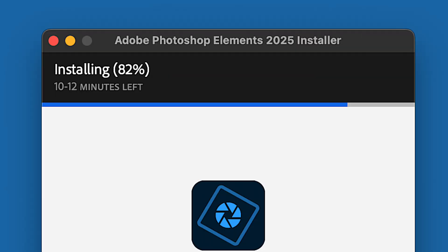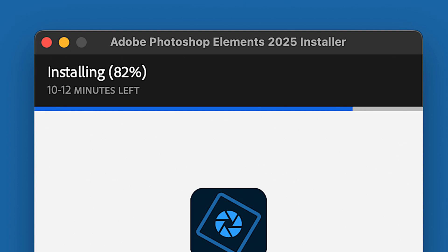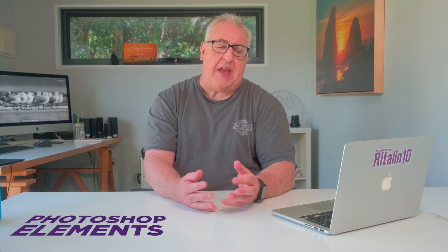Good thing I put aside some quality time for this review, because it began with an excruciatingly long installation process. The small installer app took an hour and 35 minutes to complete, which is without doubt the slowest installation of any app I've ever used. And then when I tried to open my first photo, I also had to download Adobe Camera Raw, despite the fact that it was already installed. Two hours later, I was ready to begin testing.